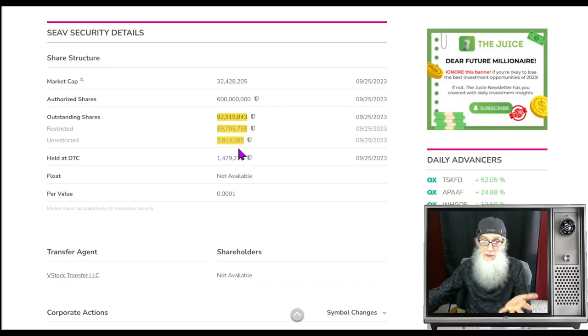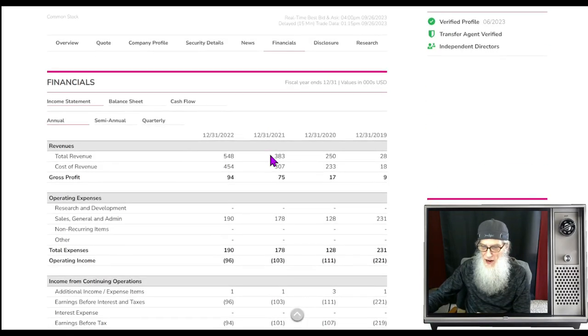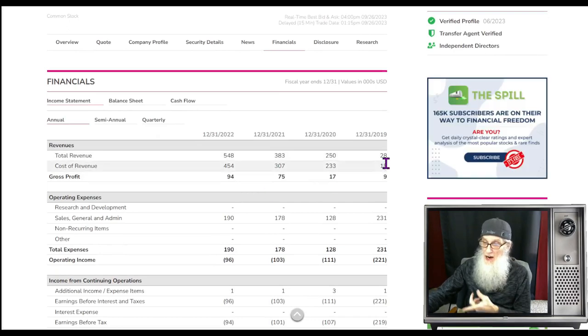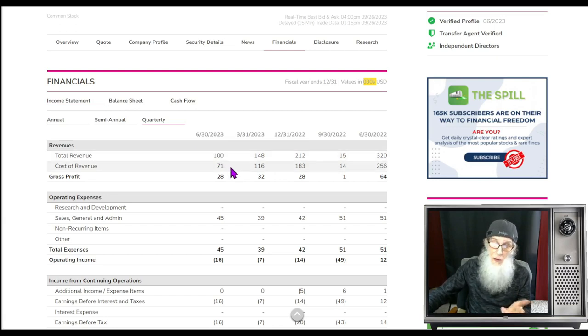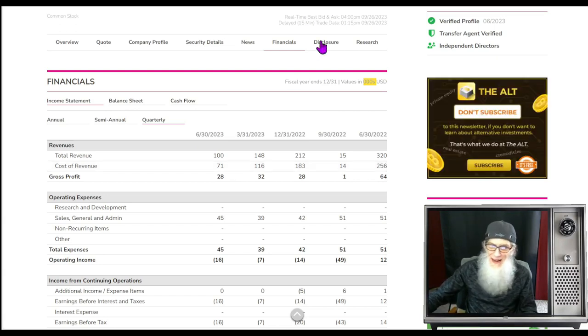Imagine if this company does 10 million shares in a day — they're going to have to sell all that they have on the market three or four times over, and that makes for a rising price real fast. Financials for SEAV — she's been growing steadily. Back in 2019 she was at $28,000; she's been growing steadily to $250,000, $383,000, and now she's over half a million — $548,000 quarterly. But as I said, the news we're going to look at — this is chump change. Don't even worry about this. Everything is about to change in a very big way.